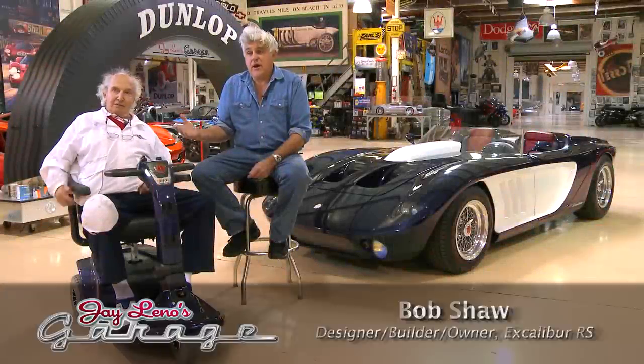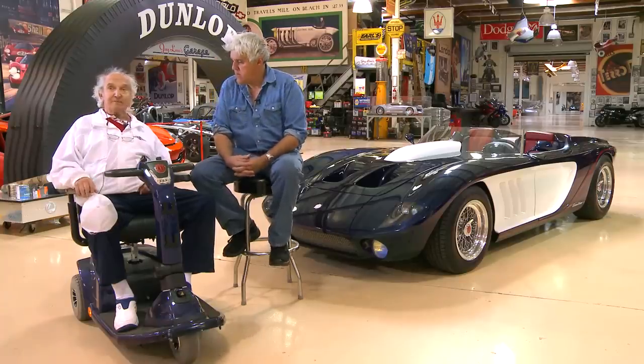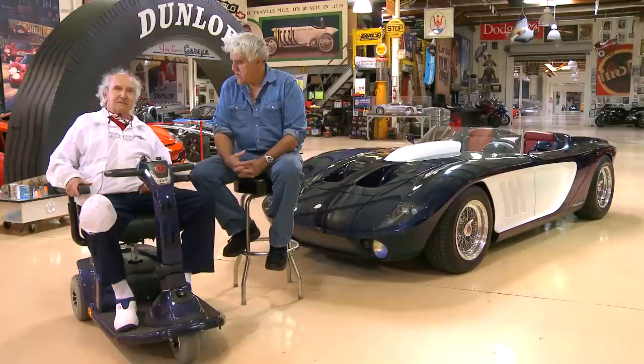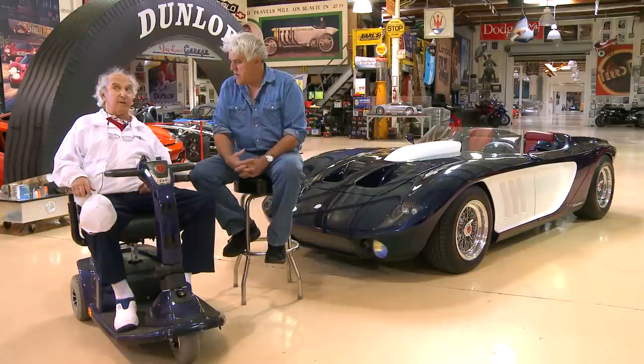This is Bob Shaw, designer and builder of this car. Bob is one of those guys that's kind of legendary in the car world. Bob, tell us about your background. Well, I got interested in cars when I was in high school like most of us. I was one of the very early sports car guys in Chicago. Stayed with sports cars all my life and got interested in vintage racing.